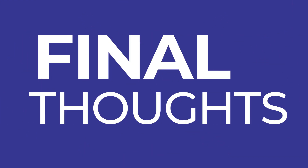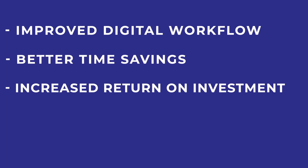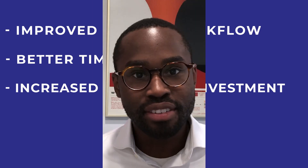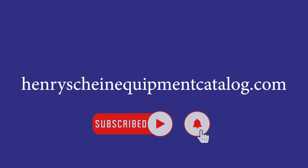Before we wrap up, I want to leave you with some final thoughts. 3D printing is definitely a part of the future of the dental industry. It offers improved digital workflow, better time savings, increased return on investment, and a lot of new and exciting ways to make life easier for patients and dentists alike. At Henry Schein Dental, we're here to help you manage your equipment selection at every step of the way. Visit our website at henryscheinequipmentcatalog.com for more information on 3D printers, and be sure to click the subscribe button as well as the bell icon to be notified of all future videos.